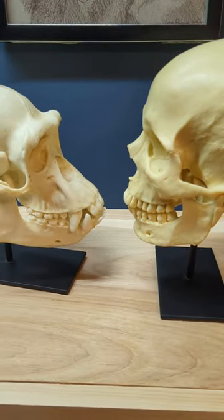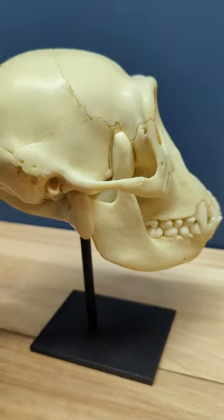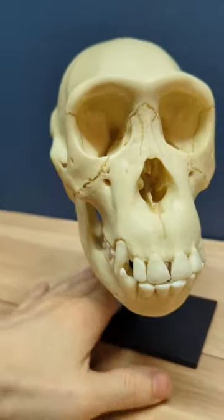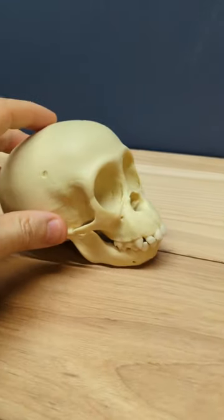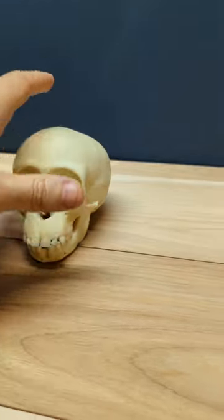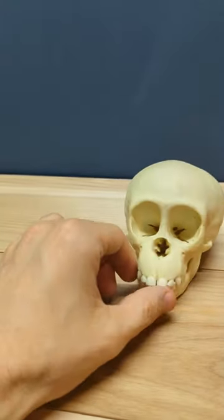The interesting thing is that if you look at a juvenile chimpanzee, they're actually much more human-like. There is no sagittal crest on the top of the skull — that skull is much more round. And if you look at a baby chimpanzee, well, a baby chimpanzee actually looks more human than it does chimp.